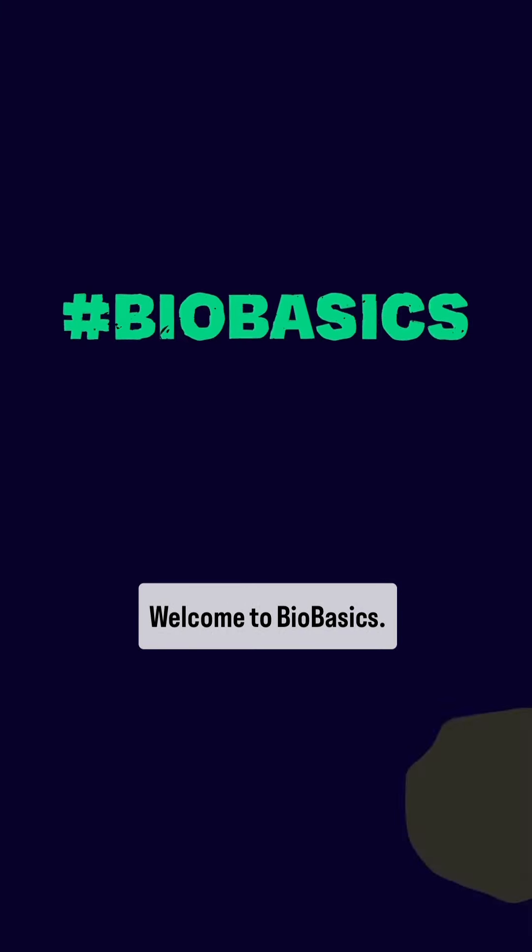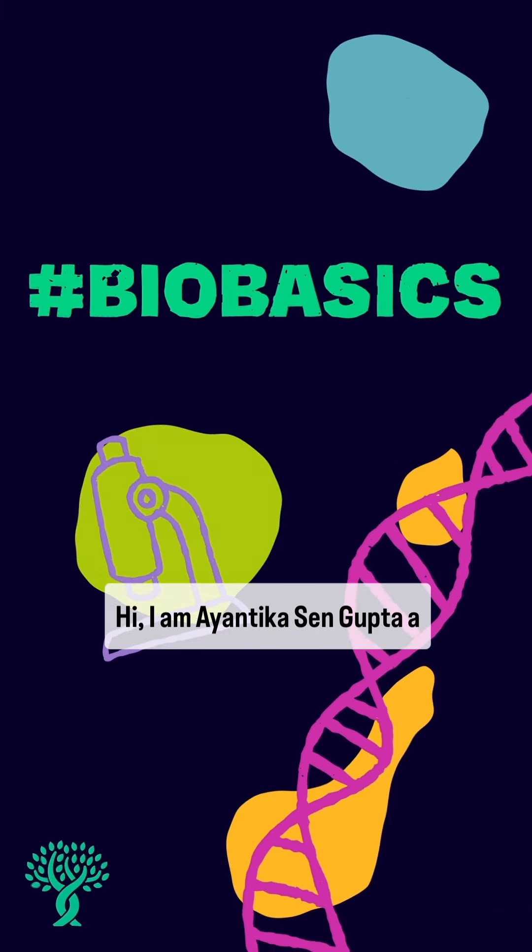Welcome to Biobasics. Hi, I'm Mayantika Sengupta, a postdoc in the Gerton Lab at the Stowers Institute for Medical Research.